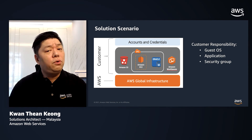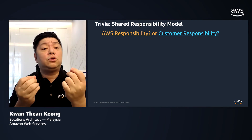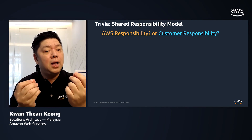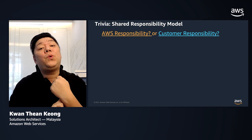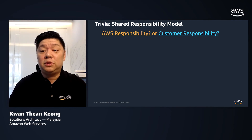So we have gone through the fundamentals of the shared responsibility model and carved out the scopes and responsibilities of the relevant parties within the cloud. Now let us spend some time to do a quick knowledge check of our understanding of the shared responsibility model.